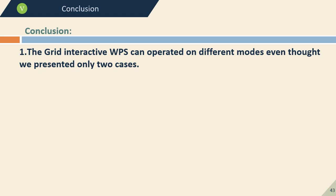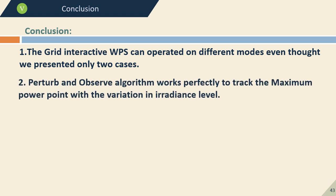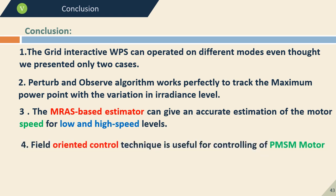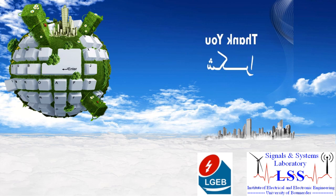In conclusion, the grid-interactive water pumping system can operate in different modes. The Perturb and Observe algorithm works perfectly to track the maximum power point under varying irradiance. The AMRAS-based estimator gives accurate estimation of motor speed at both low and high speed levels. The field-oriented control technique is useful for controlling the PMSM motor, while voltage oriented control gives good performance for managing bi-directional power flow. Thank you for your attention, and your questions are welcome.